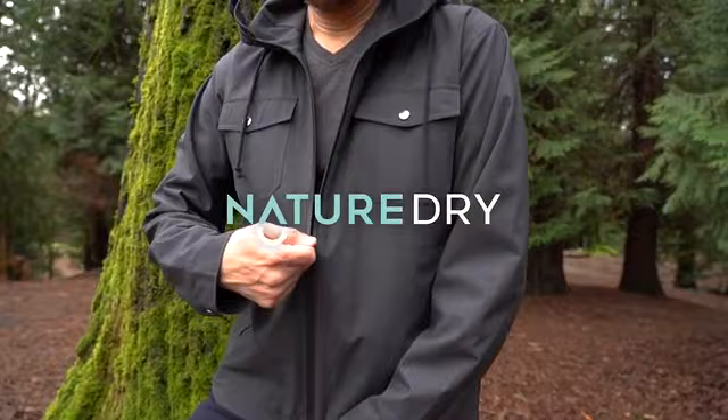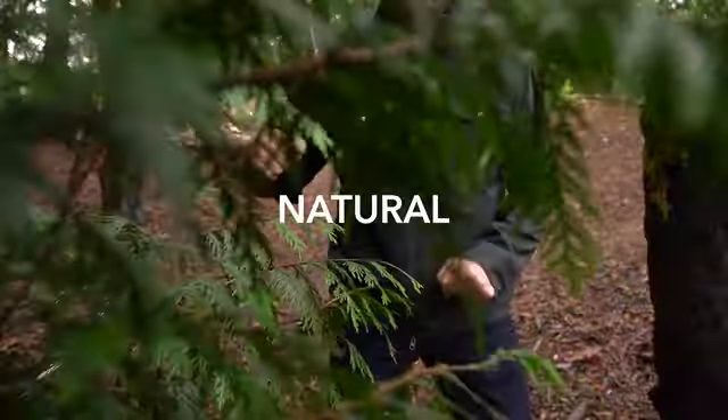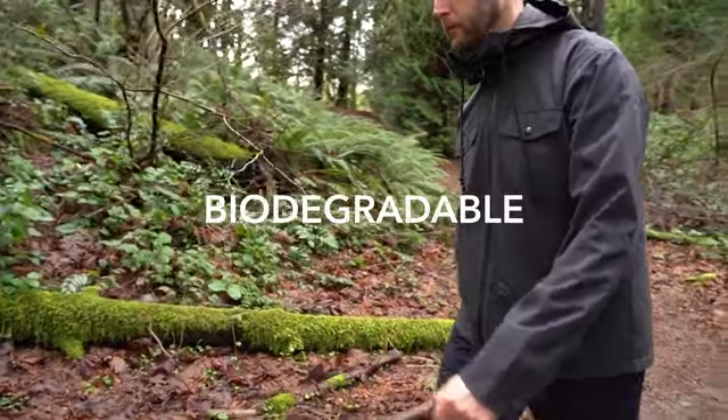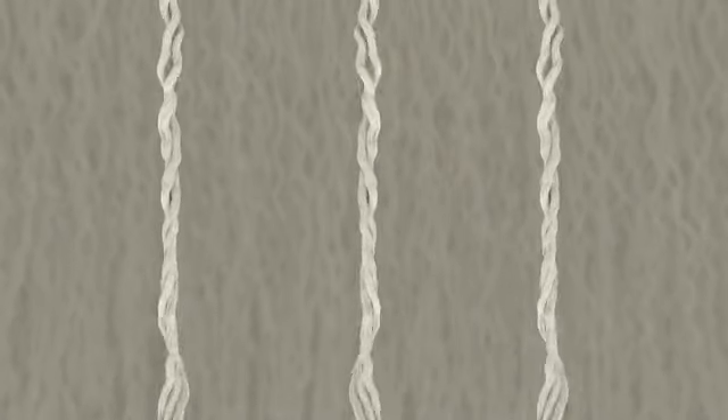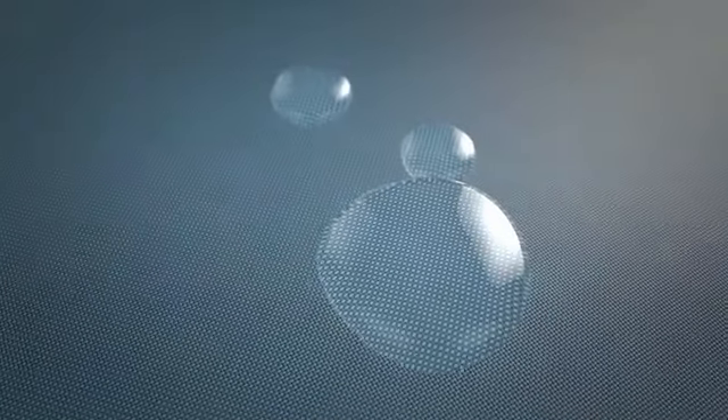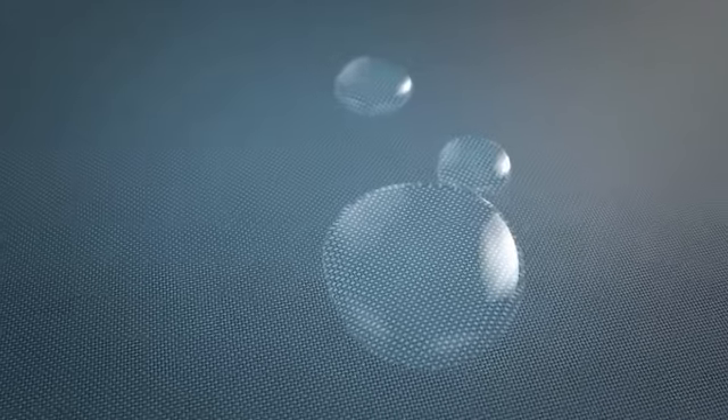Woolly Nature Dry is different. It's natural and biodegradable, and doesn't lead to plastic pollution. Merino Nature Dry fabric is constructed using ultra-fine merino wool yarn that is stretched, then woven. When the fabric is finished, the stretch is released, causing the yarns to contract, creating a water-tight weave naturally.